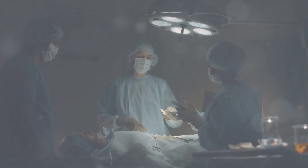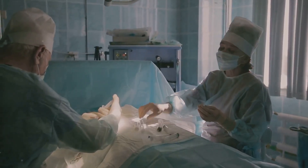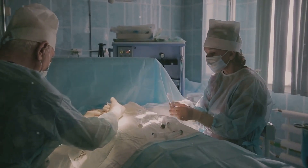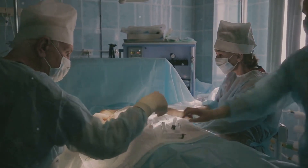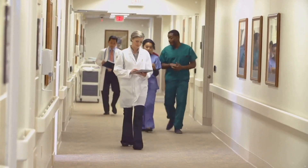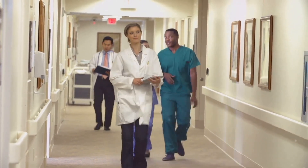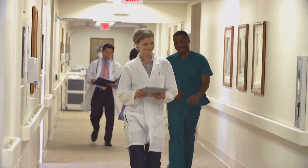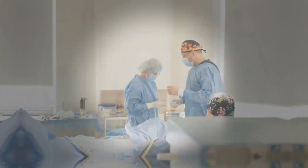Our journey of understanding doesn't conclude here. We are set to delve into medical complexities and the importance of quality assurance — these are the fail-safes that guarantee each patient is afforded the highest standard of care. We'll also delve into the topic of cost containment in the realm of ambulatory surgery. As we navigate a world facing the colossal challenge of ever-escalating healthcare costs, learning to effectively manage costs without sacrificing quality is a crucial skill to acquire.